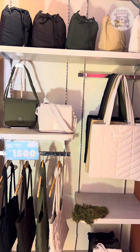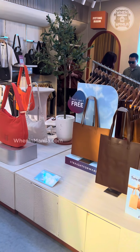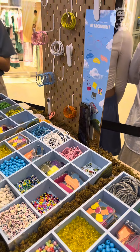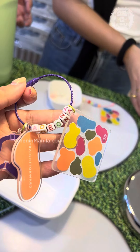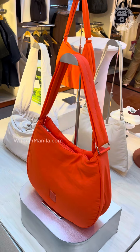For sure, you remember Straight Forward having their own kiosk here at Yuppie Town Center — this is where they actually opened their first brick and mortar store. It started out as a small kiosk with the brand's best-selling basics displayed in every corner, but now they are a full-fledged store.